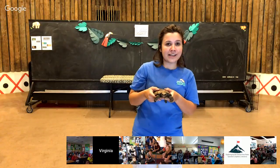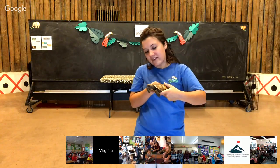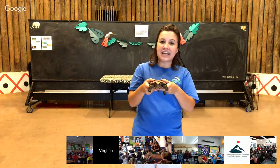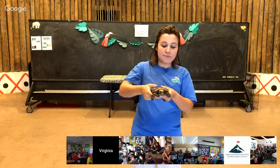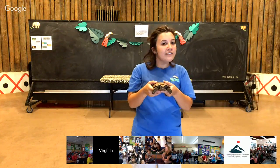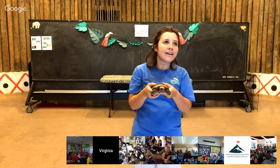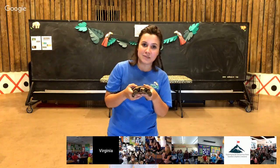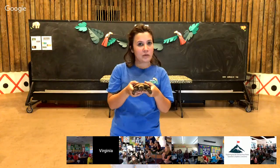Tortoises do have scales just like other reptiles. The difference is their scales are really rough and come in tons of different sizes, and they're all over their feet, face, legs, and tail. They also have that shell that makes them different from all other reptile species. The top part is called a carapace and the bottom part is called a plastron. The plastron on pancake tortoises is so thin that I can actually feel him breathing when he takes a really deep breath. His shell is not very good for protection because it's so thin, but at least it looks really cool.